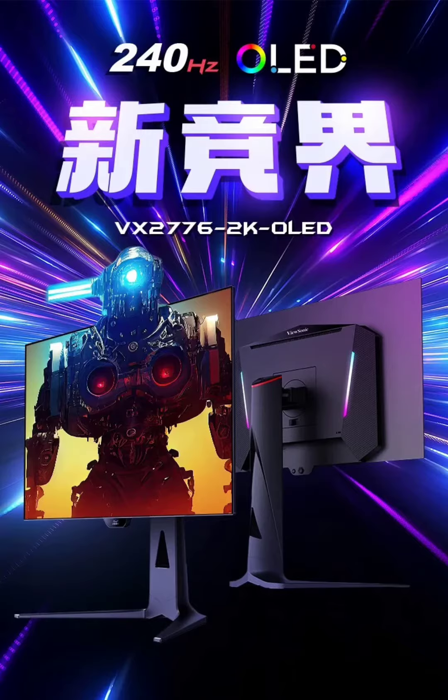It features ambient lighting on the rear for an enhanced gaming atmosphere. The monitor also includes a user-friendly 5-directional joystick button for easy navigation, and provides an immersive experience with built-in 2x3W speakers.